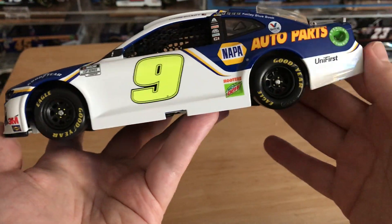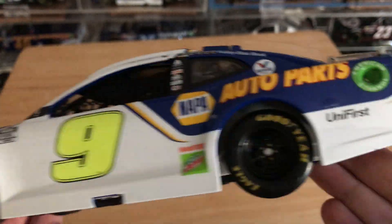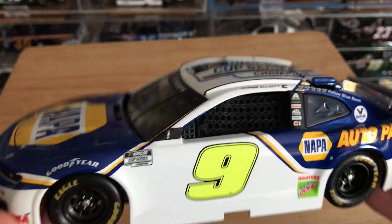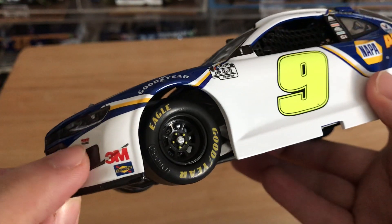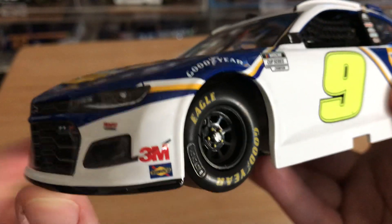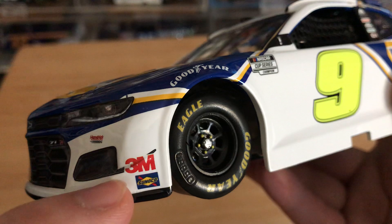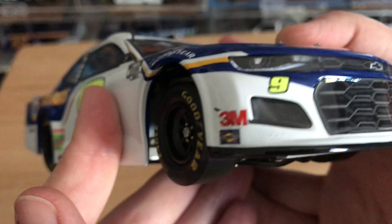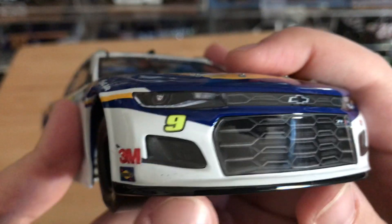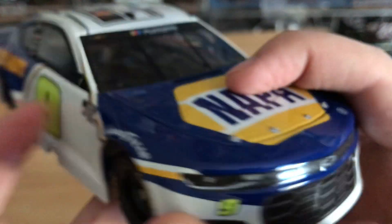This side looks pretty good — no real issues on this side. This is the side I'm going to be displaying the car on. By the way, roof flaps do work. When I first saw this I thought it was a paint chip going through the 3M, but it's just part of the Camaro decaling that goes up there — it's also on this side too. I never noticed it until I got this car. You can also see just a couple little specks of paint chips right there. That kind of sucks.